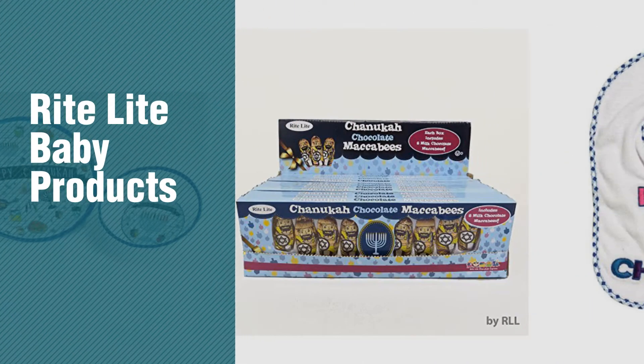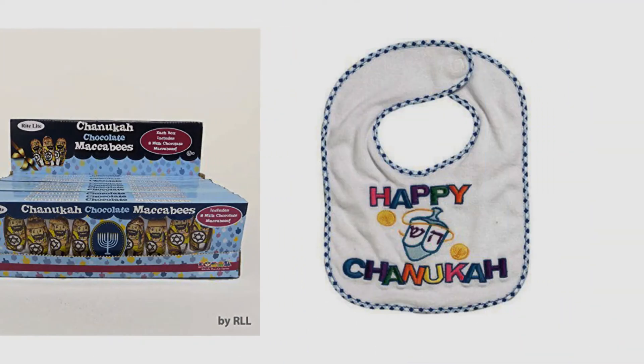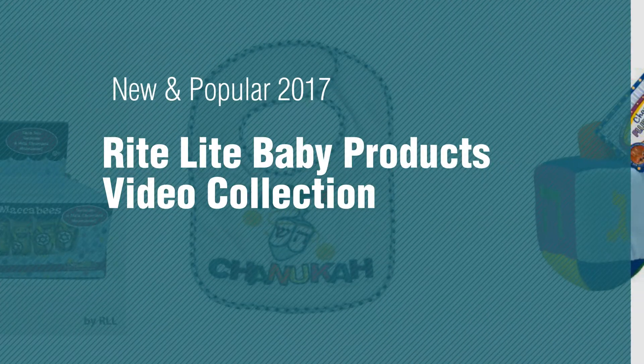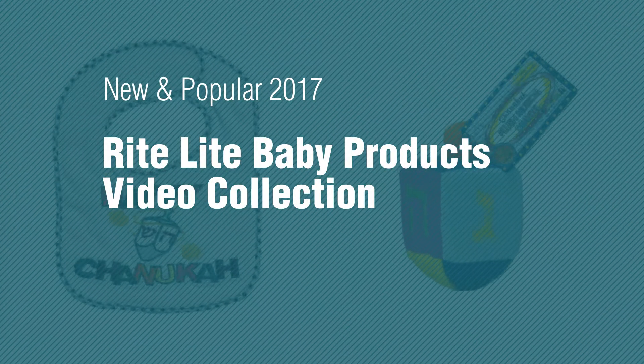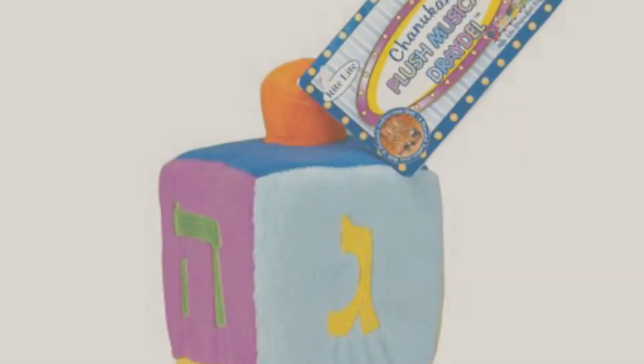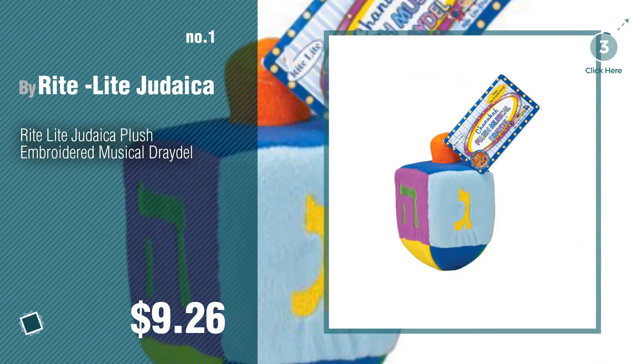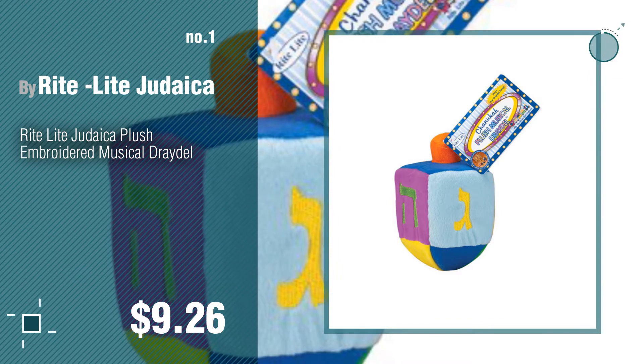If you're looking for Right Light baby products, here's a collection you've got to see — new and popular 2017 Right Light baby products video collection. Number one: most popular by Right Light Judaica. Watch this video and get inspired.